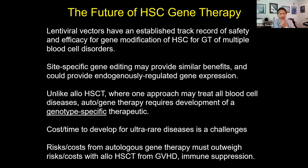In summary: lentiviral vectors have an established track record of safety and efficacy for gene modification of stem cells for multiple blood cell disorders. Site-specific gene editing may provide similar benefits and could provide endogenously regulated gene expression. The challenge is that unlike allogeneic transplant where one approach can treat all blood cell diseases, autologous gene therapy requires development of a genotype-specific therapeutic — for example, for the 20 forms of SCID, you need to develop a therapy for each one. Ultimately, the cost and time to develop these therapies for ultra-rare diseases is a challenge, and it remains to be seen what will be the dominant modality in five to ten years.